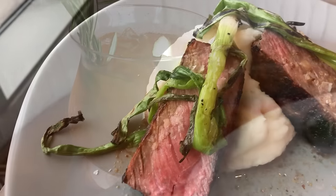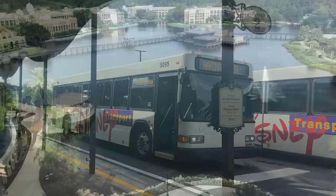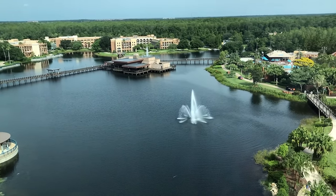A dreamy, enchanting stay in Disney World with a ton of tapas, or a walk-a-thon, bus-mandated nightmare? We're going to tell you all about one of the most misleading Disney resorts today here on DFB Guide.